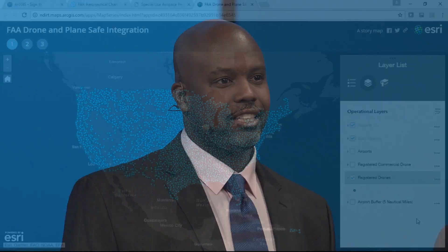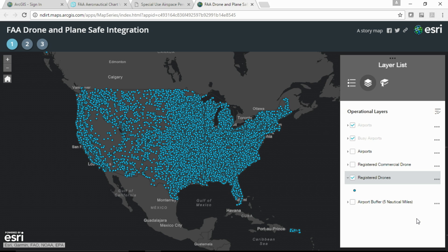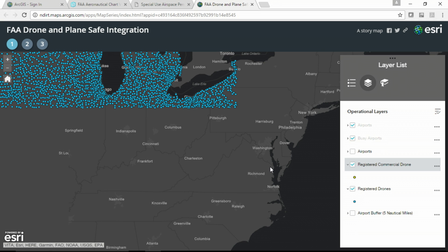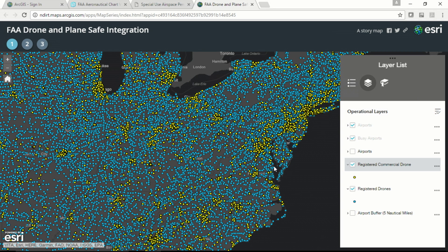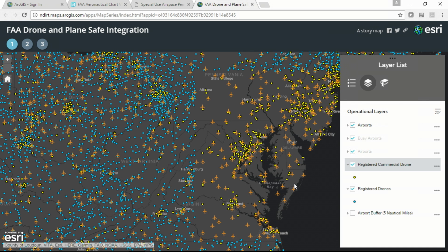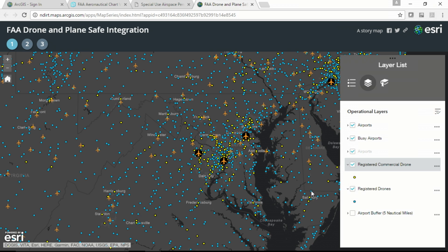Thank you, Brian. Unmanned aircraft systems, commonly referred to as drones, is a rapidly growing field of aviation. To put things in perspective, we've registered over 690,000 drones since it became a mandate in late 2015 — that's three times more than the number of actively registered airplanes we have today. These drones are broken down into two categories: recreational drones, flown for hobbyist or fun purposes, and commercial drones, those being flown for business. As technology in this field continues to develop, we have the unique opportunity to leverage GIS applications to help us achieve safe integration. There are currently over 19,000 airports in the United States, so the interaction between airplanes and drones is bound to happen — in fact, it's happening now. We continue to collaborate with industry to maintain a safe national airspace system for everyone.